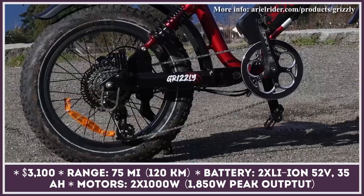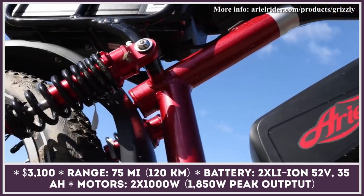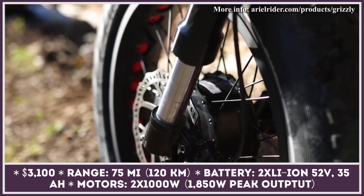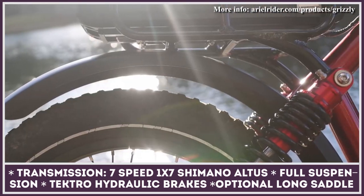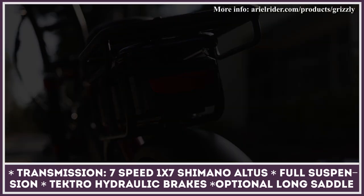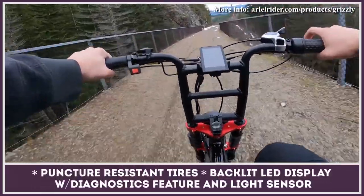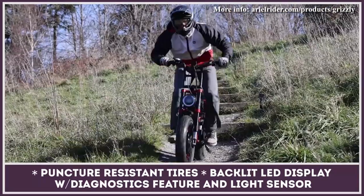West Coast e-bike manufacturer Aerial Rider has been hitting a sweet spot of affordability and performance for the past decade. The current flagship scrambler-style electric two-wheeler is labeled the Grizzly for its extreme capability. It puts to use a proven two hub motors drivetrain with nearly two kilowatts of peak output. The battery capacity was doubled while output increased, so riders will experience more dynamism with up to 75 miles on a charge. The Aerial Rider Grizzly benefits from puncture-resistant tires and the industry's leading dual suspension. The scrambler was designed for two, so an elongated seat and passenger foot pegs are in place.